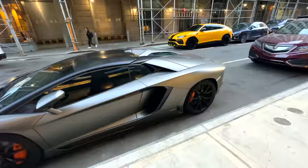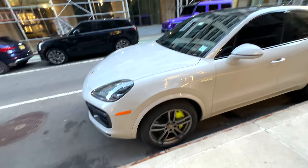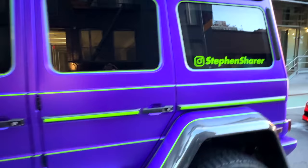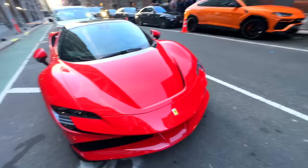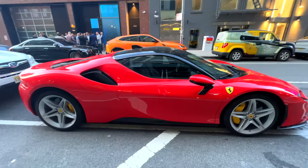This Aventador is very similar but it's a different model — you can tell by the bumper. This is actually the LP 700-4 S, so it's the older model than the one I have. You can tell by the front bumper being a little different. Over here we got the Porsche e-Hybrid. Then we got the red Ferrari — I don't know much about Ferraris but Steven says this is a new Ferrari and it looks sick.